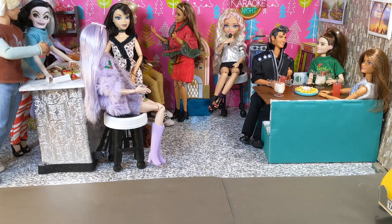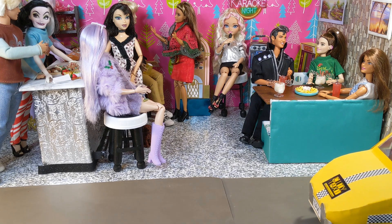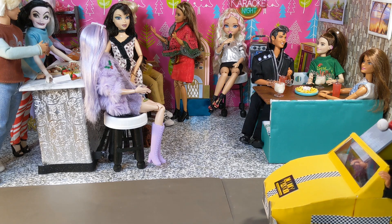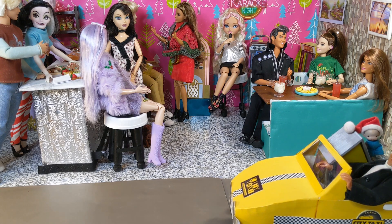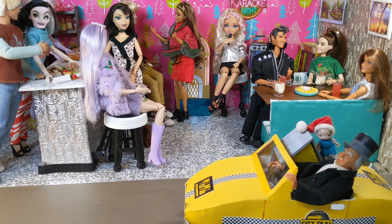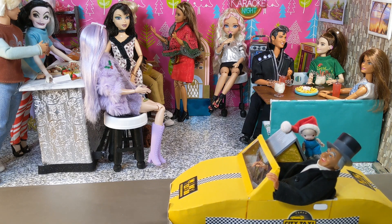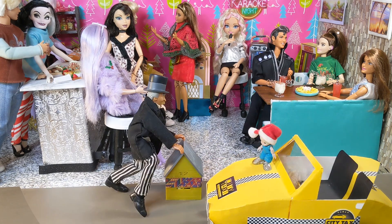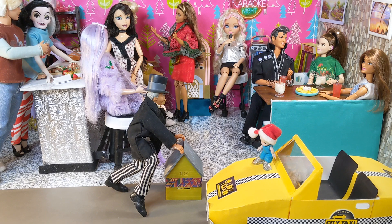It looks like we're at the Barbie and Friends Christmas party. And here comes Uncle Oz in the taxi now. Uncle Oz is a vintage Meggo action figure from the 1970s.